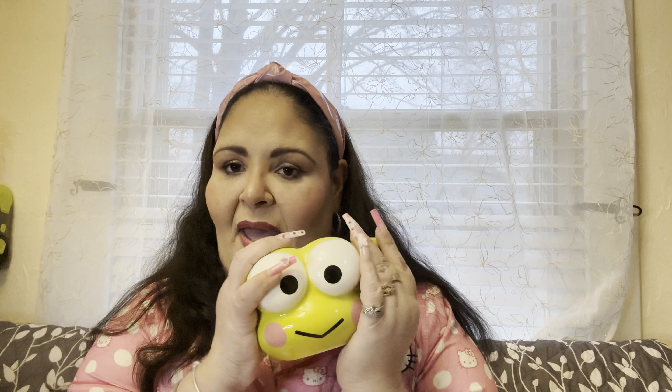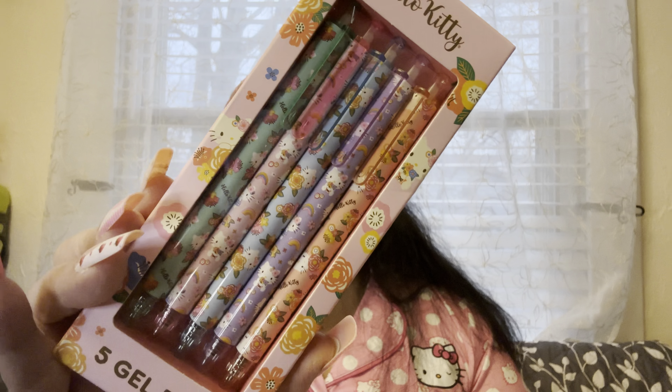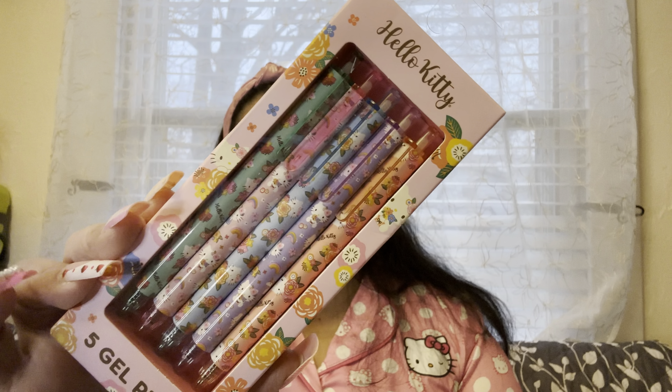They also have Bad Badtz-Maru and I wanted to get him so bad, but you know what, at $10 or $12.99 a piece for these cups you can keep adding and get in trouble. So I only got Crabby. I also got this set of gel pens from Hello Kitty. I don't know if you can see really well — sorry about the glare — but look how cute these pens are. This was $5.99. They also have another set in white with different colors of Hello Kitty, but I liked this one better. I wished I could buy both but decided to just grab one.